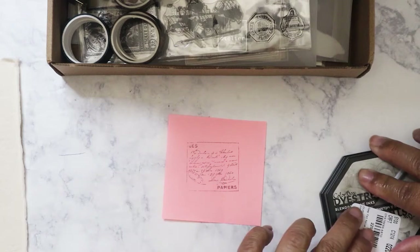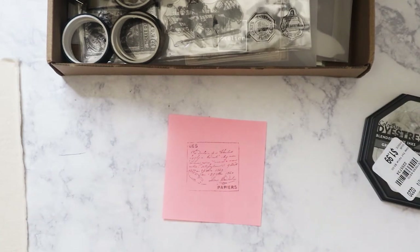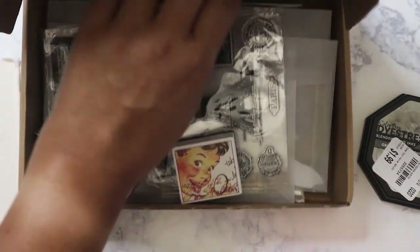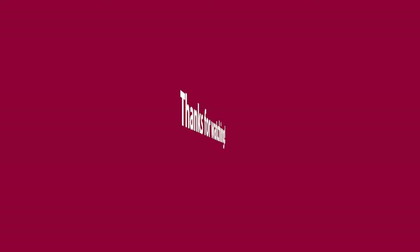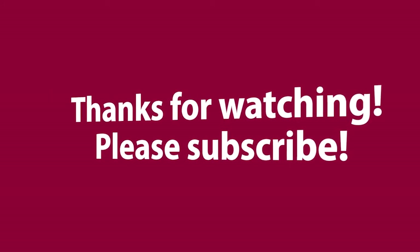Anyways, there you go — that's the haul from the August box from Art Atelier and I hope everyone is having a good weekend. Bye!